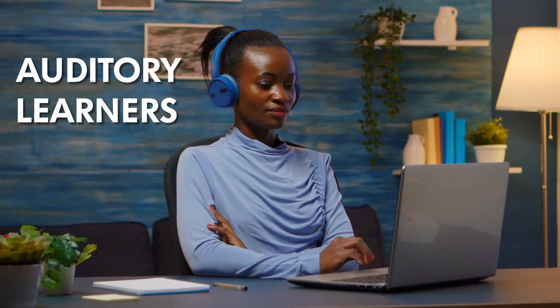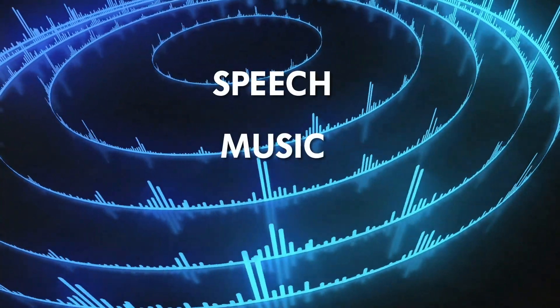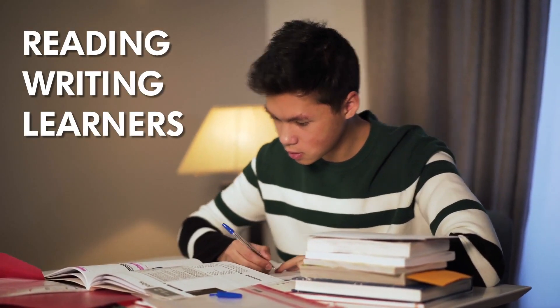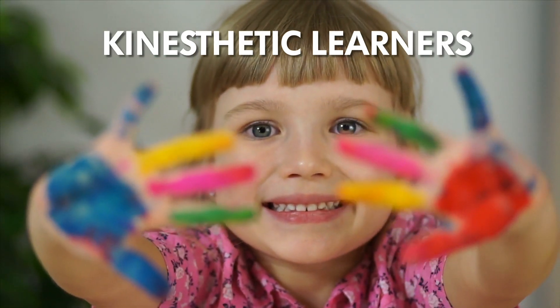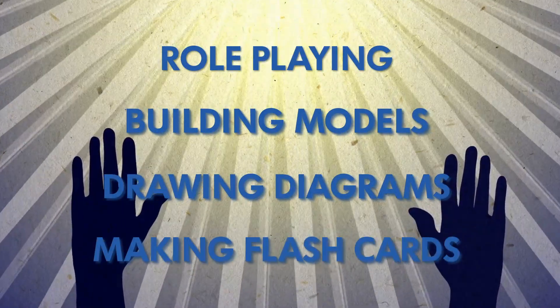Auditory learners learn best by listening. They respond well to audio cues like speech, music, rhymes, and other sounds. Reading-writing learners learn best by reading and writing the material they need to study. Kinesthetic learners retain information best by doing. They enjoy role-playing, building models, drawing diagrams, and making flashcards. They need to put concepts into practice in the real world.